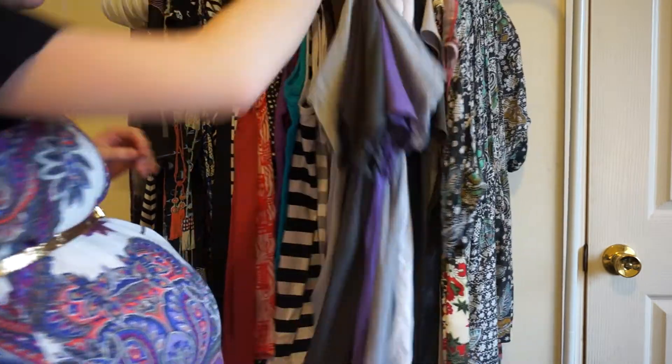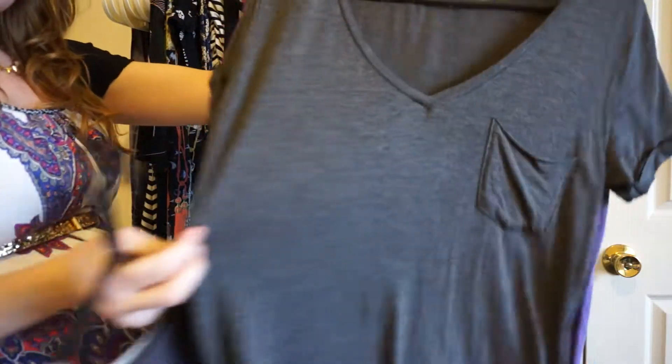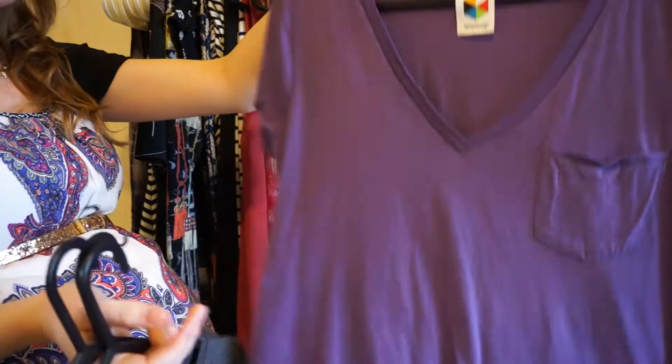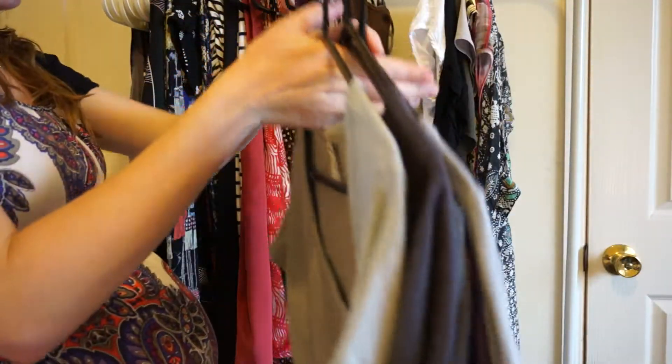I also wore lots of my normal t-shirts as well. Anything with a bit of stretch in it was pretty good. If it didn't have stretch, it probably wasn't going to fit the bump, but for the second trimester, something even with just a little bit of stretch worked really well over the bump.